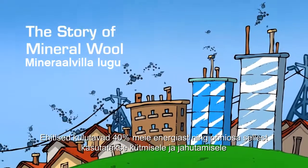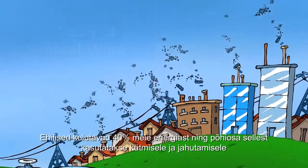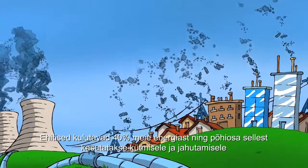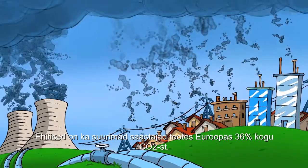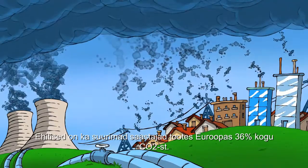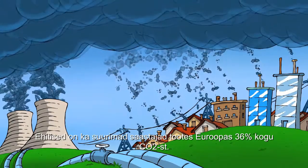Buildings account for 40% of our energy use, and most of that energy is used for heating and cooling. Buildings are also the biggest polluters in Europe, accounting for 36% of its CO2 emissions.